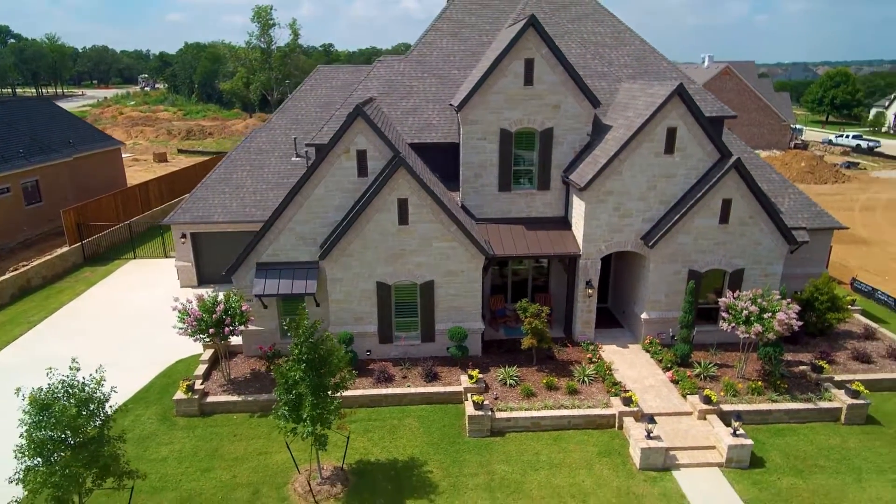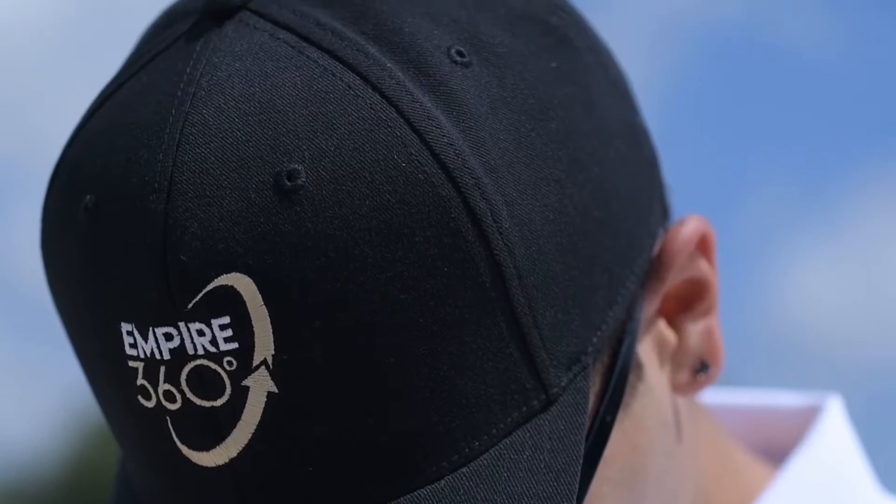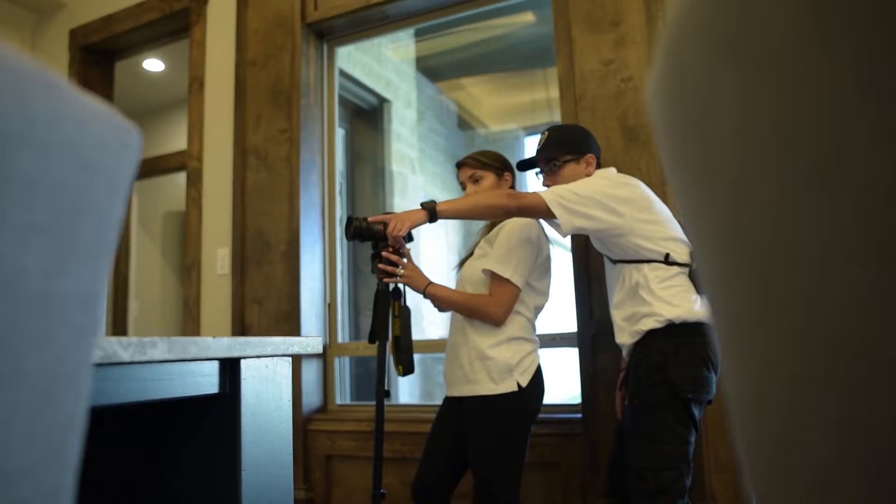The first time that house went on the market, we had over 10 offers and went under contract the very next day, $5,000 over list price. That's what Empire 360 did for me.